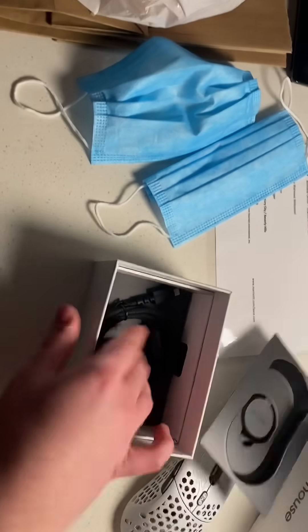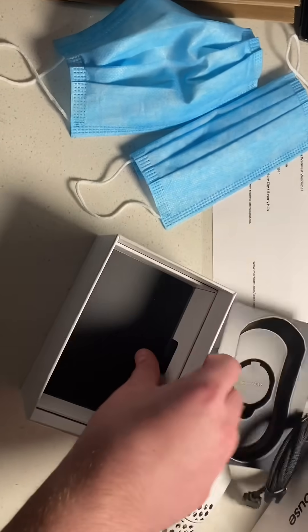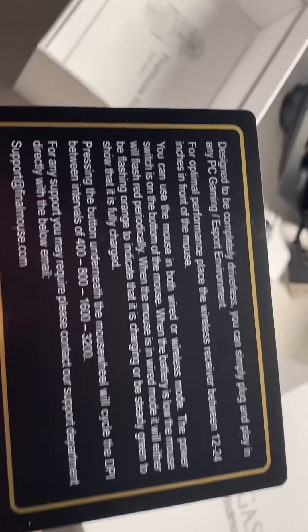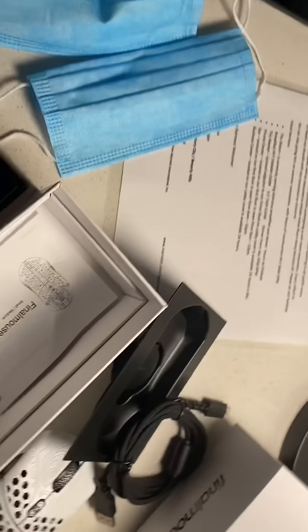Maybe there's going to be a special card that's like, oh, you came to Final Con — you're awesome, man. But no, just the same card as before. That is awesome. Anything else in the box? Not really. It is just the mouse.